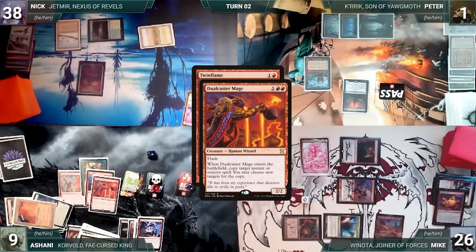Dual Caster creates a copy of Twin Flame, which targets Dual Caster creating another copy. Ashani presents a loop of creating infinite hasty Dual Casters through Twin Flame, moves to combat, attacks each opponent, and Ashani wins the game. What a fun game — let's go again!